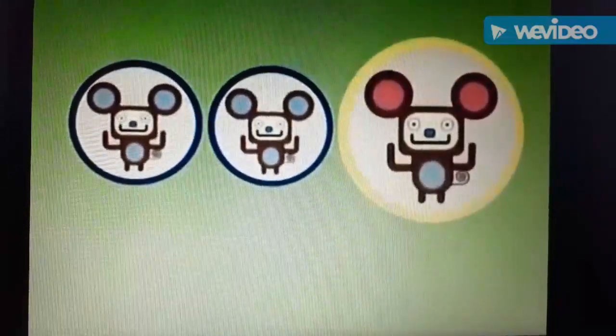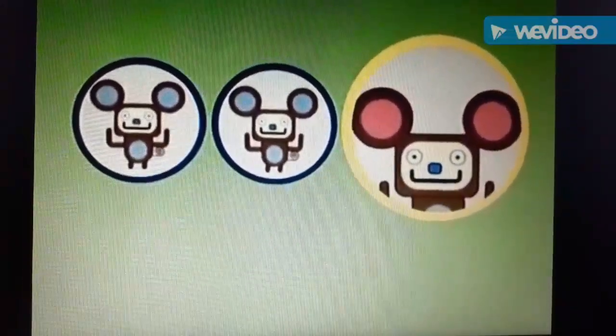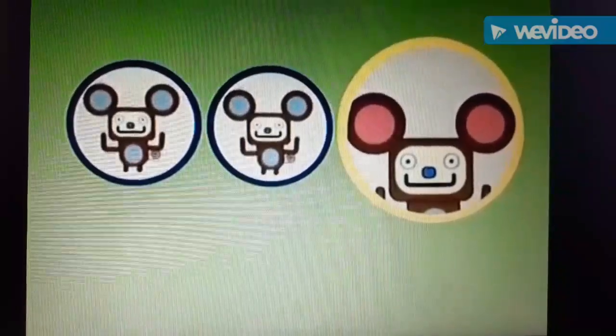That one! Excellent! This mouse's ears are a different color. What color are they? Pink! Right!